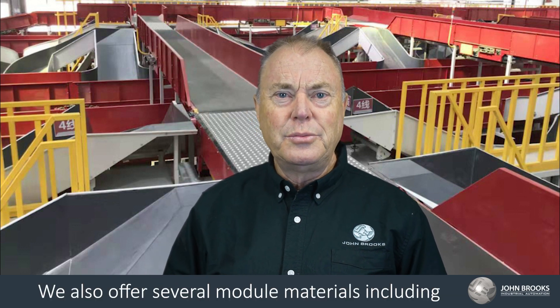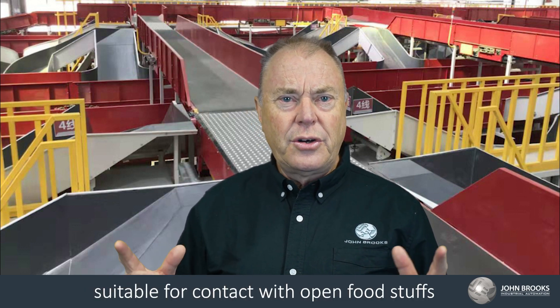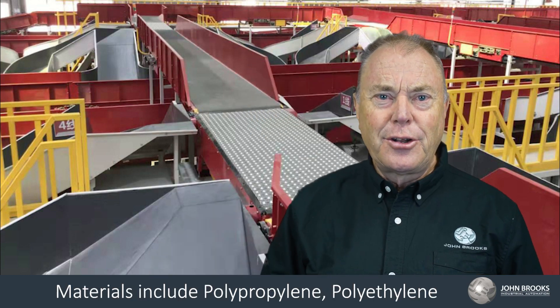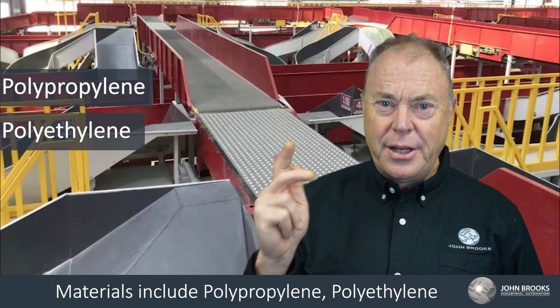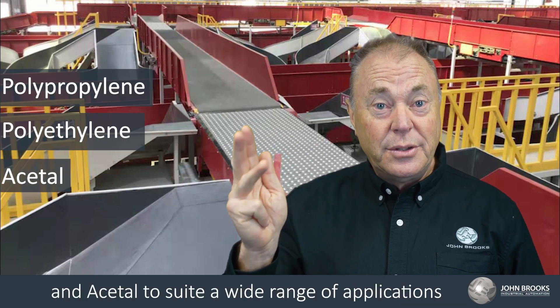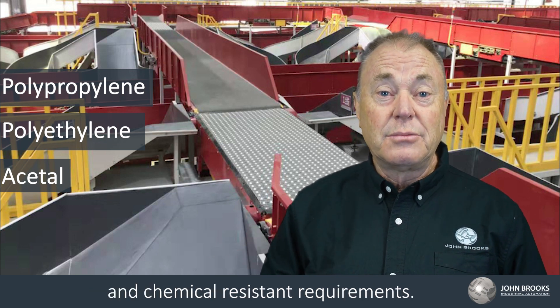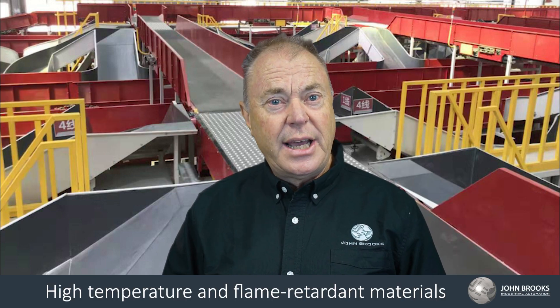We also offer several module materials, including those suitable for contact with open foodstuffs and conforming with FDA and EU standards. Materials include polypropylene, polyethylene and acetal to suit a wide range of applications with specific temperature, features and chemical resistant requirements. High temperature and flame retardant materials are also available.